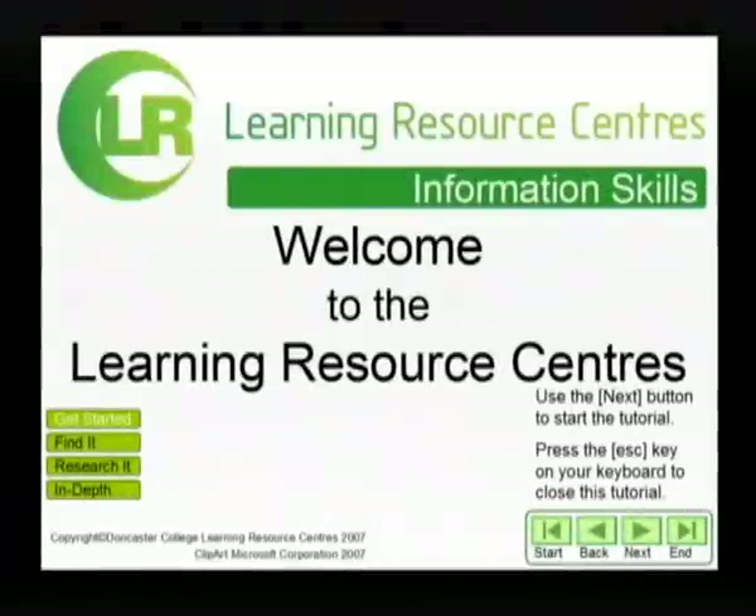Welcome to the Learning Resource Centre. This is the first in a series of tutorials designed to help you find the information you need for your studies.